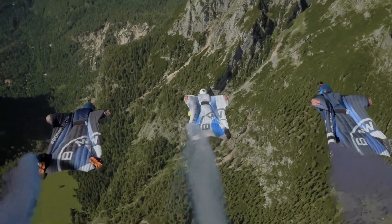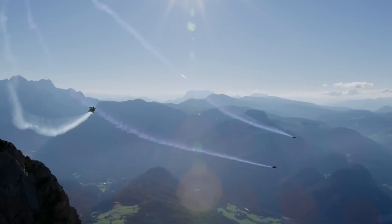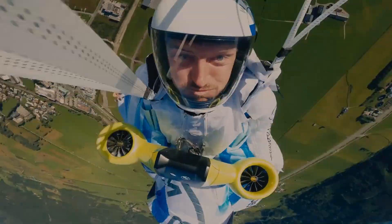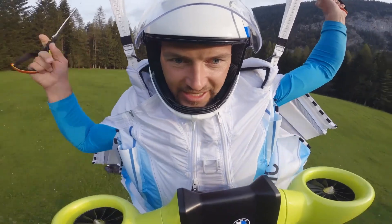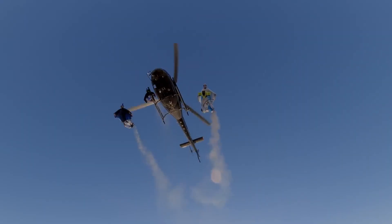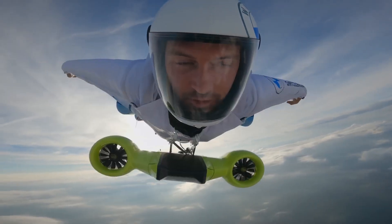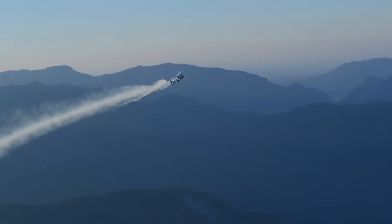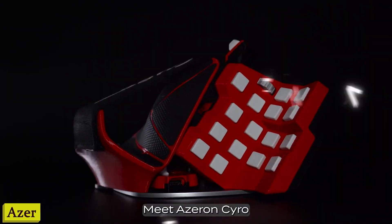Wingsuit flying is like dancing with the air — that magical moment when gravity becomes your dance partner and you become part of the clouds. But hold on: before you jump headfirst into this adventure, safety first. Always train with certified instructors, and of course don't forget that all-important parachute. Safety is cool, guys — remember that.